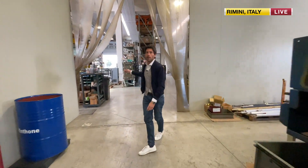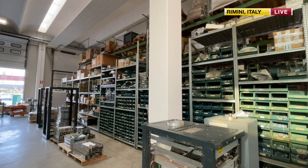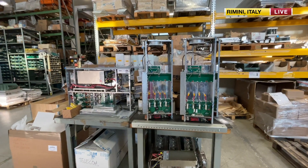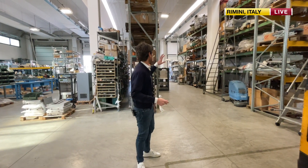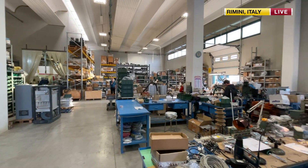We have several people working on this side for the preparation of the main modules. On this side there are test laboratories where we assemble our units.